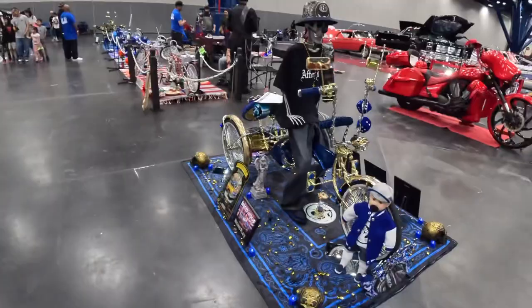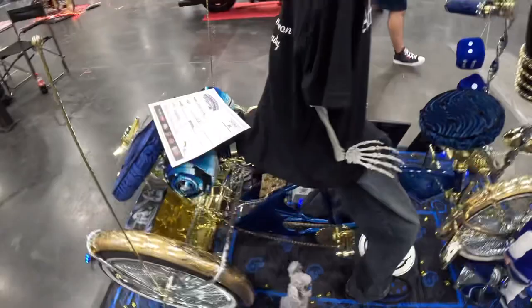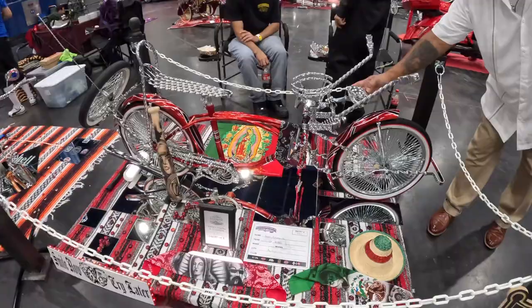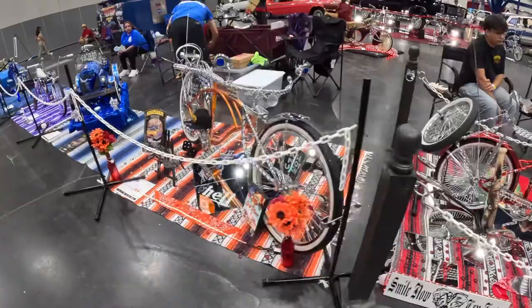Check out this bike — that's sick. Look at the flake in it, look at the paint on this bike. This bike probably costs more than my truck — like seriously. The paint on this one — this guy's got so much work and detail in it. Crazy.